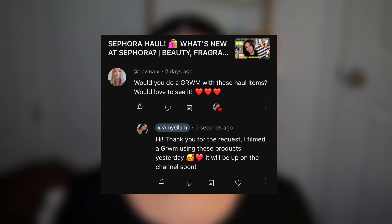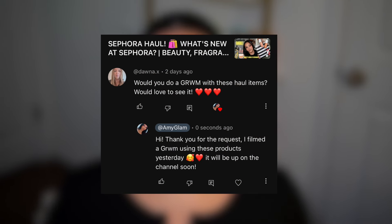Hey everyone, welcome back to my channel! Today I'm doing a get ready with me video for the look I'm wearing right now. I use a lot of new products I've added to my collection. A comment on my latest Sephora haul inspired me to do this again. Go ahead and grab a snack or your makeup and brushes and get ready with me - let's have some girl time together!